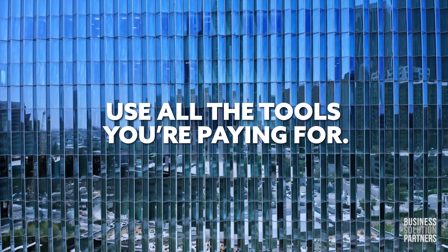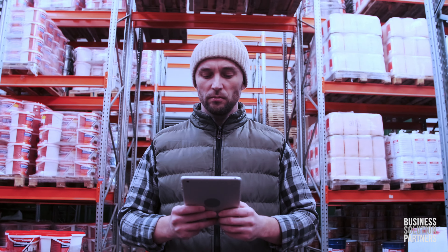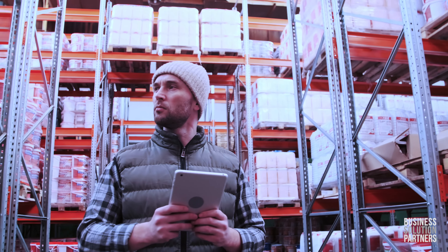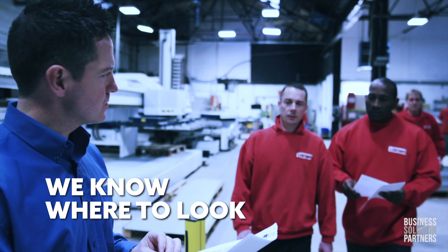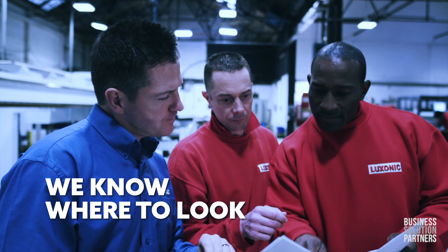Many companies go live on NetSuite and only use a small portion of the tools available. Or perhaps business conditions have changed within your industry or your company. There are key adjustments to your deployment which can save you both time and money, if you know where to look.